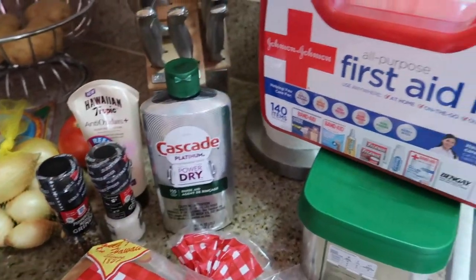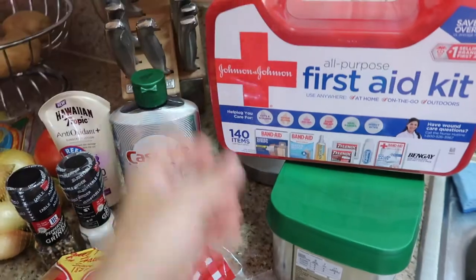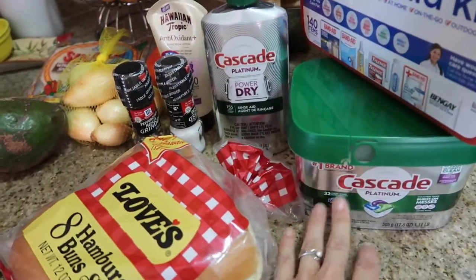And some dishwasher rinse aid. Micah found a first aid kit, which is important to have. And then we got some dish packets as well.